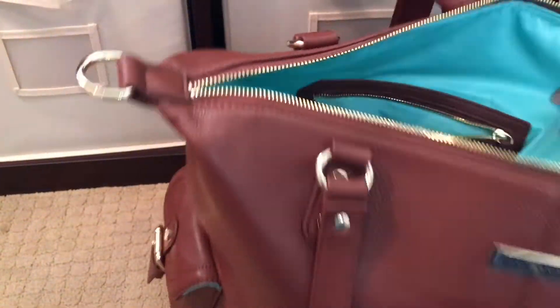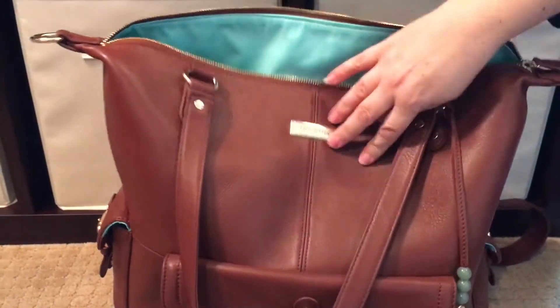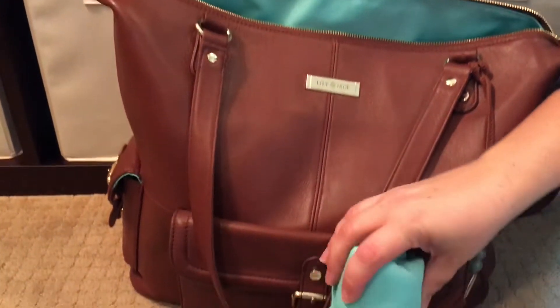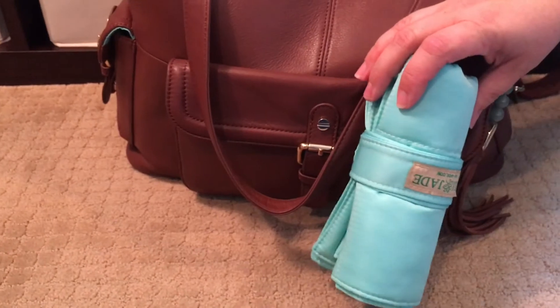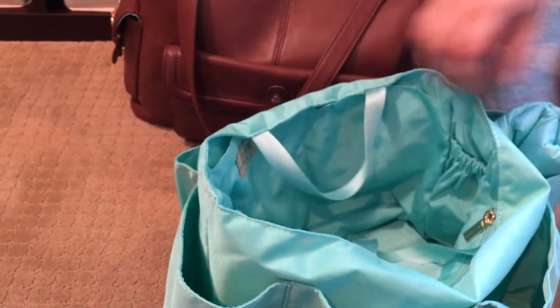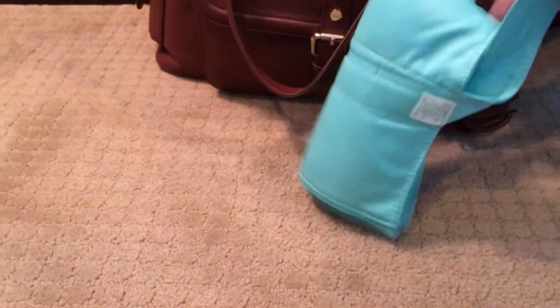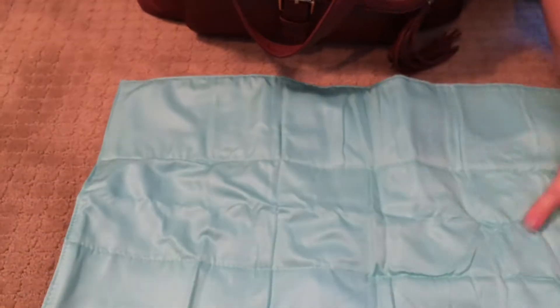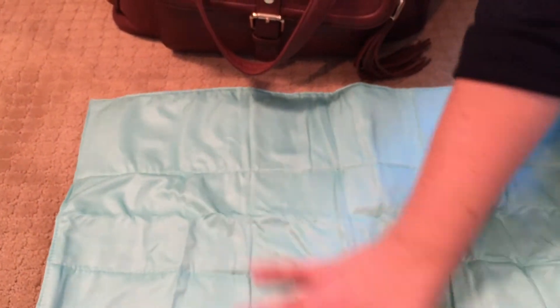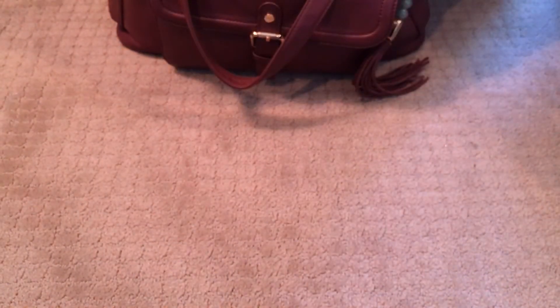This is what the bag looks like completely empty — it is stunning, you guys. The Lily Jade also comes with a change pad. I don't use this for my girls because they're bigger and potty training, but when you receive your bag it sits right in the side pocket. It has a snap closure, opens up very easily, and you just unroll it and put it out. It's a good size if you have a newborn or small baby. It's a nice feature for those of you who do have little ones.